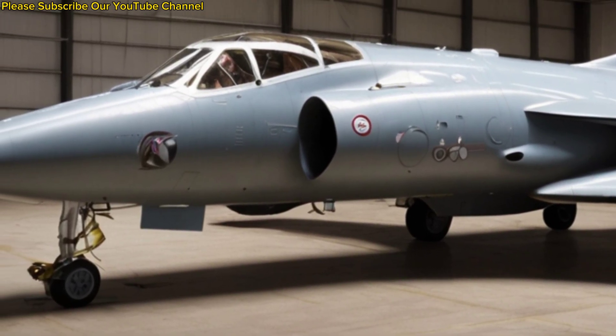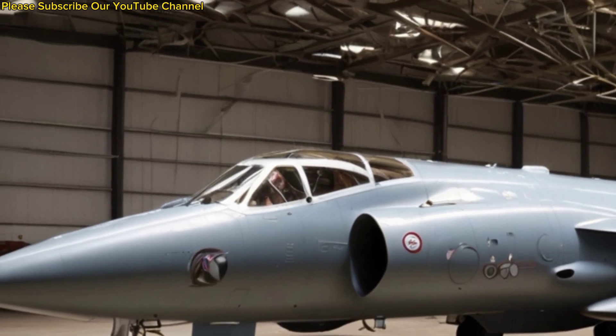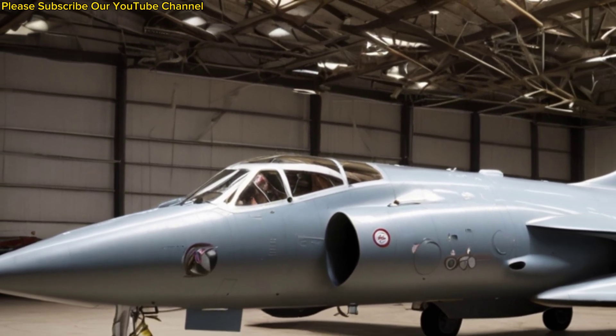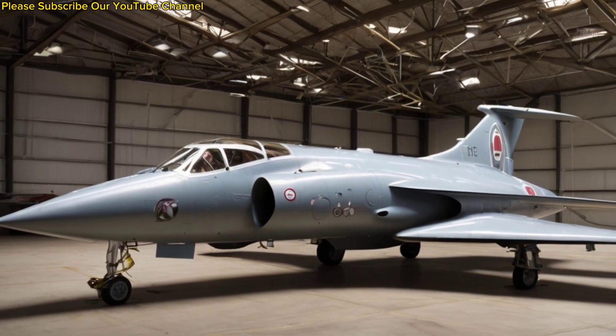A true workhorse of the skies, it showcased British engineering brilliance and left behind a legacy of strength, versatility, and reliability. Thanks for watching, and stay tuned for more amazing aircraft stories.